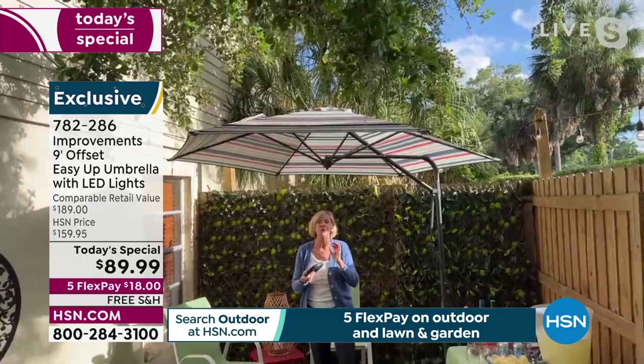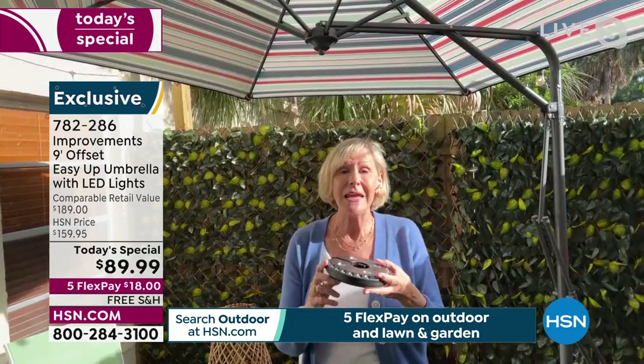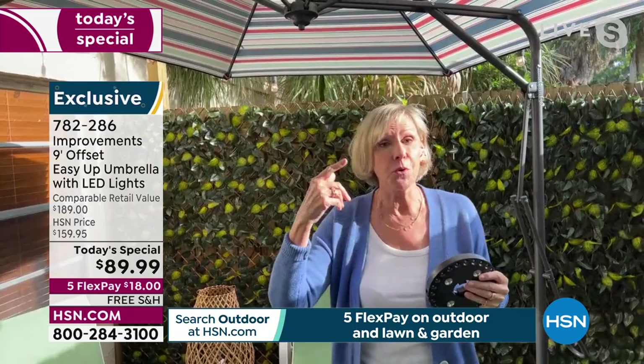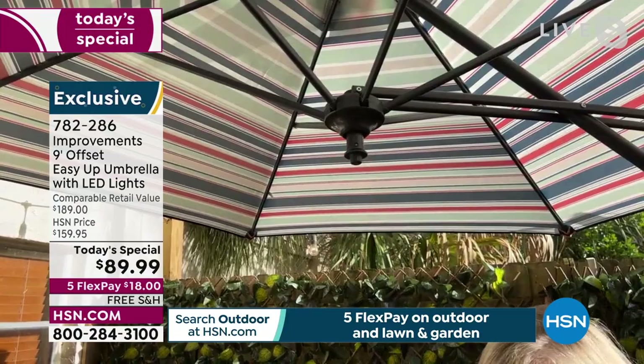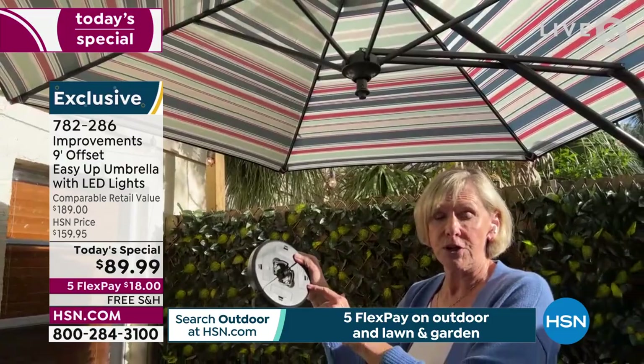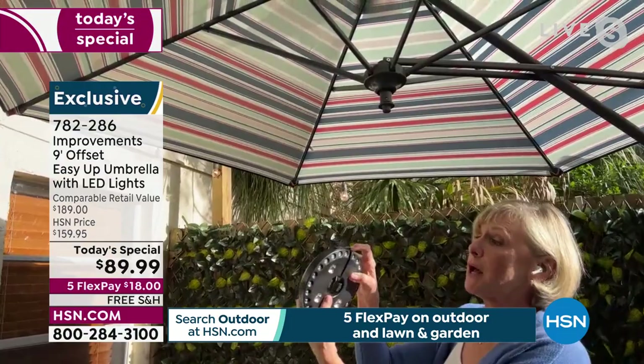You don't have to schlep it in your car — the delivery guy delivers it to you. Inside the box there'll be a smaller box with your light feature. Put four AA batteries in, open it up, release it, pop it onto the little neck at the top of the umbrella, close it, and relock it. You want the lights to hang down for the ambiance.